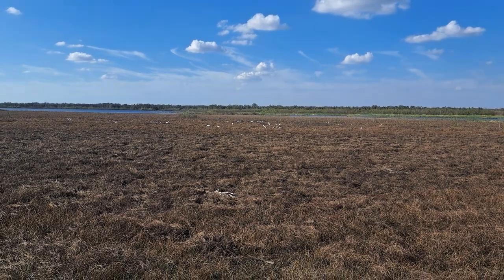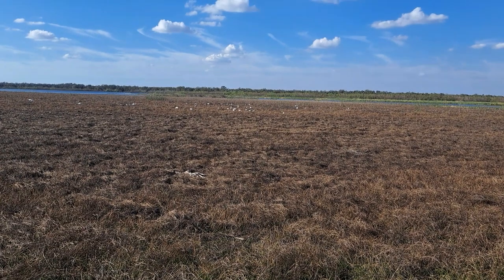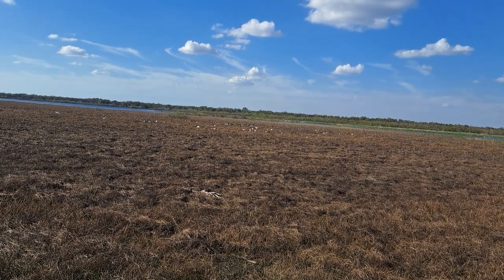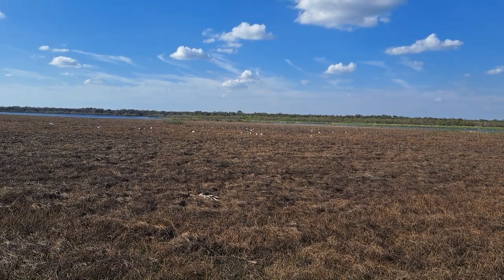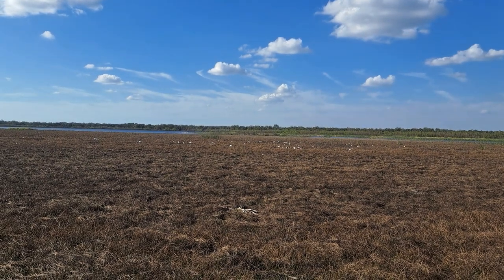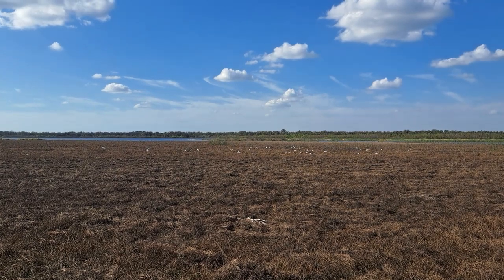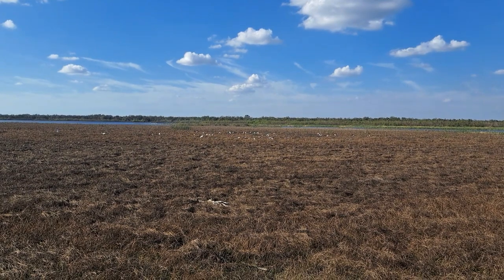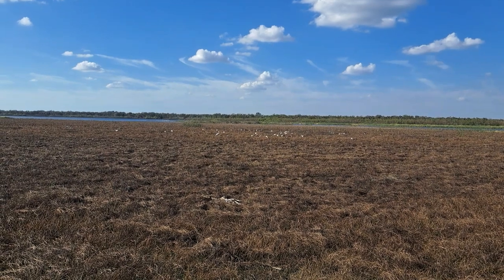If you haven't been, I would highly recommend visiting, and for those of you who have been here, totally revisit — it's truly a gem in south Florida. It's probably about a 45-minute drive from my place of residence. The birds are so abundant right now. Alright, you guys take care, enjoy your Sunday, and journey on — onwards! Take care folks, see ya!